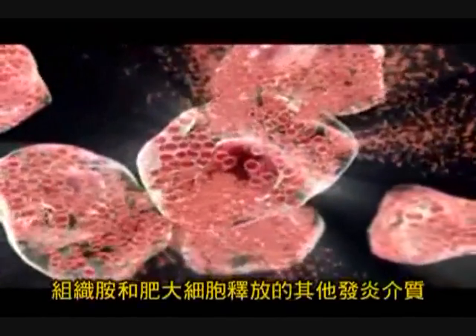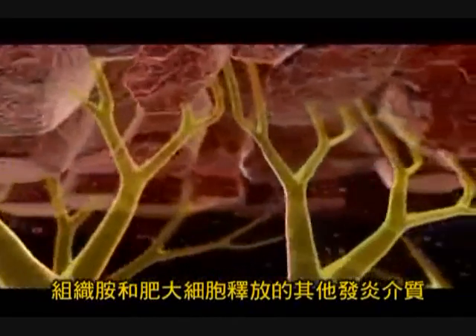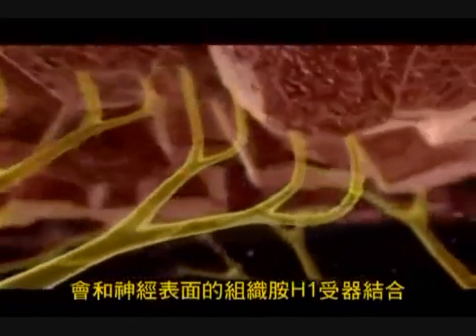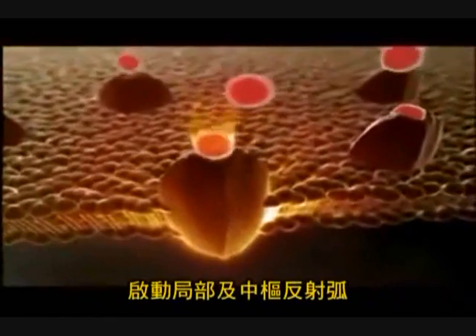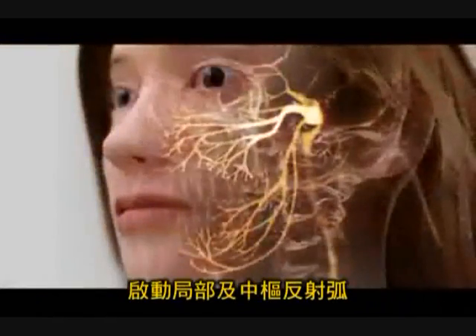Histamine and other inflammatory mediators that are released from mast cells bind to the histamine H1 receptors on the surface of nerves, resulting in local as well as central reflex arcs.